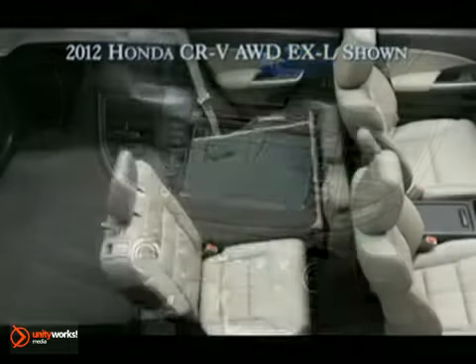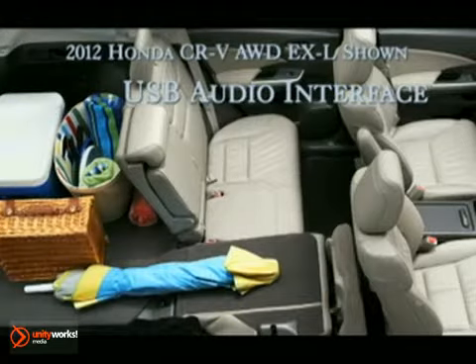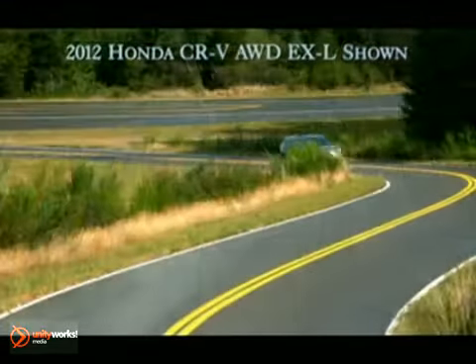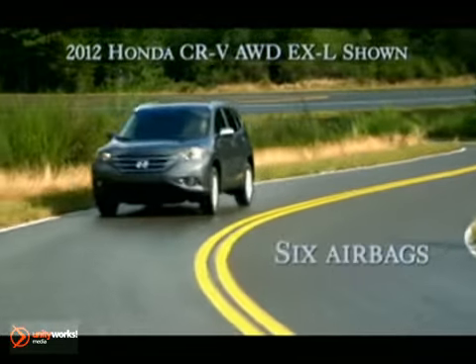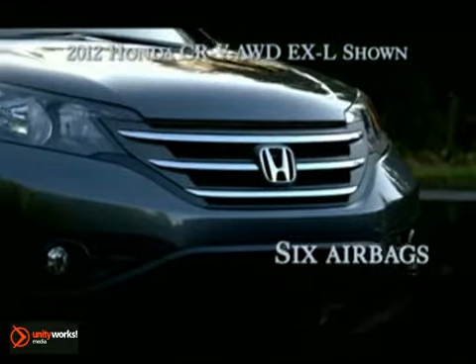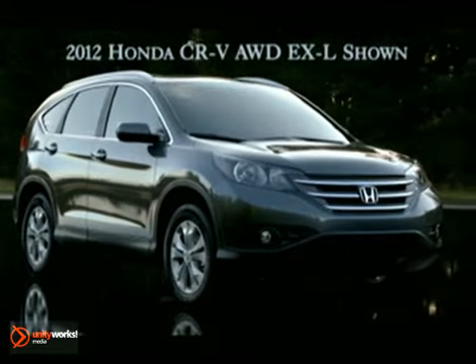With over 100 cubic feet of passenger space, the CR-V can seat five adults comfortably with plenty of room to spare. The CR-V is equipped with dual-stage multi-threshold front airbags, side curtain airbags with rollover sensor, and front-side airbags with passenger-side occupant position detection system. And they all come standard.